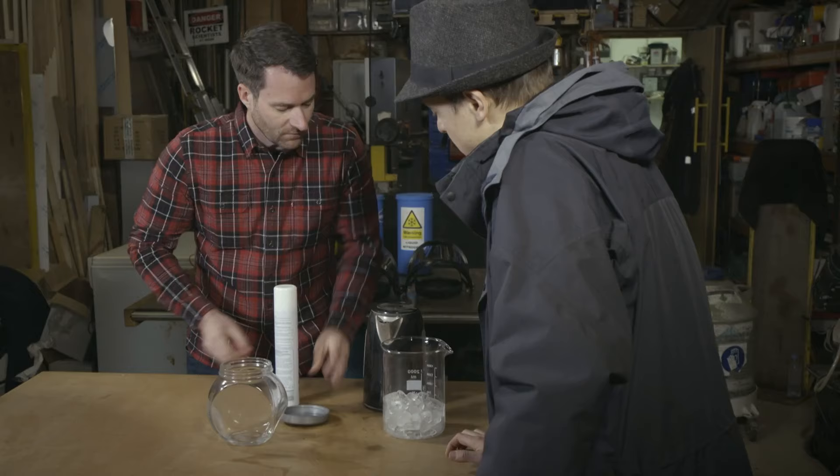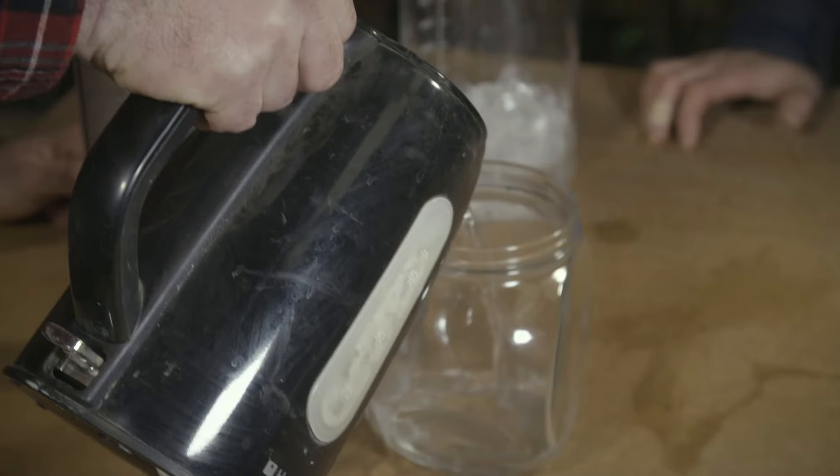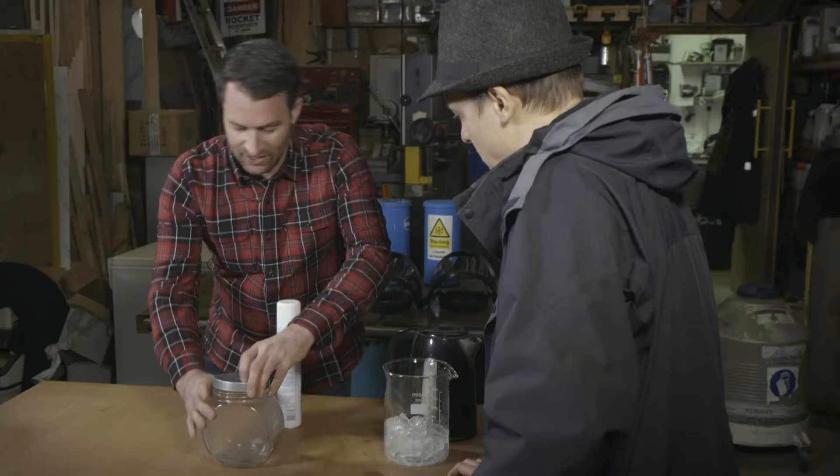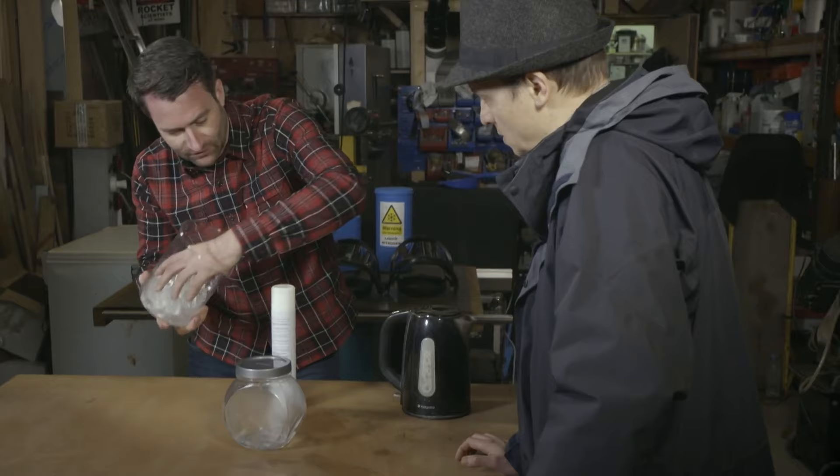So how do you make clouds? You need three things: warm moist air, some way of cooling it down, and then cloud condensation nuclei. Cloud condensation nuclei — it's a dust particle or some sea salt or something in the air which actually causes that warm moist air to condense on, and that produces your cloud. But in the workshop we're going to use hairspray. So I'm going to pour hot water into here to form the basis for our warm moist air.